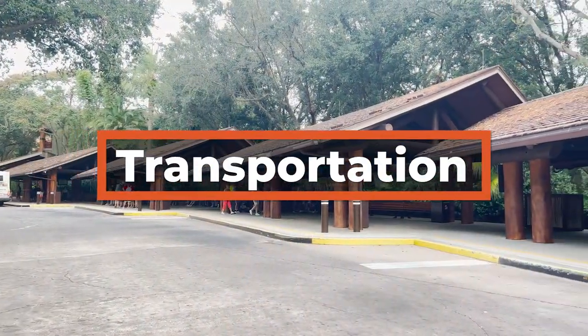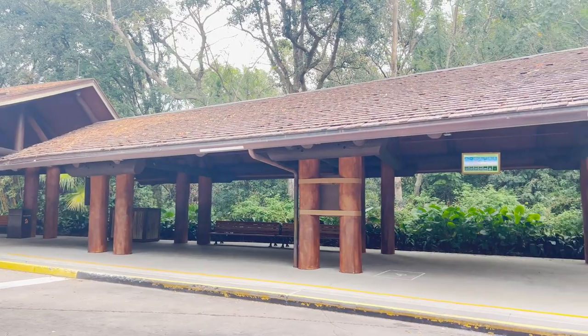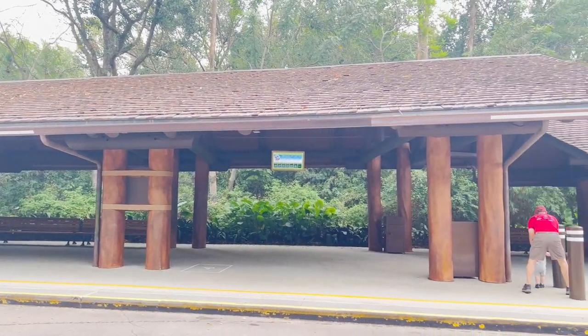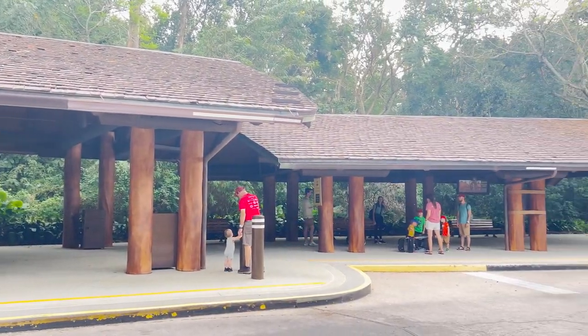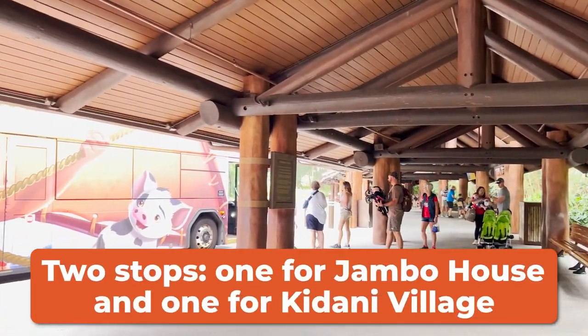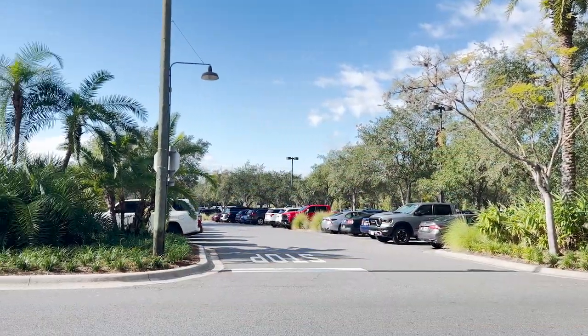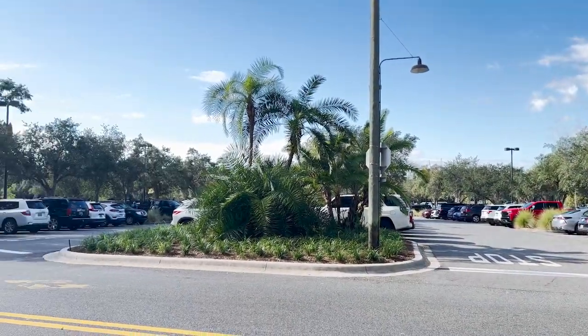When it comes to transportation, guests of Animal Kingdom Lodge wanting to use Disney transportation will be relying on buses to get to the parks and Disney Springs. The buses here are dedicated, meaning they aren't shared with the other resorts, but there are two stops — one for Jumbo House and one for Kidani Village. Self-parking is available for guests at $25 per night. Valet is $33.